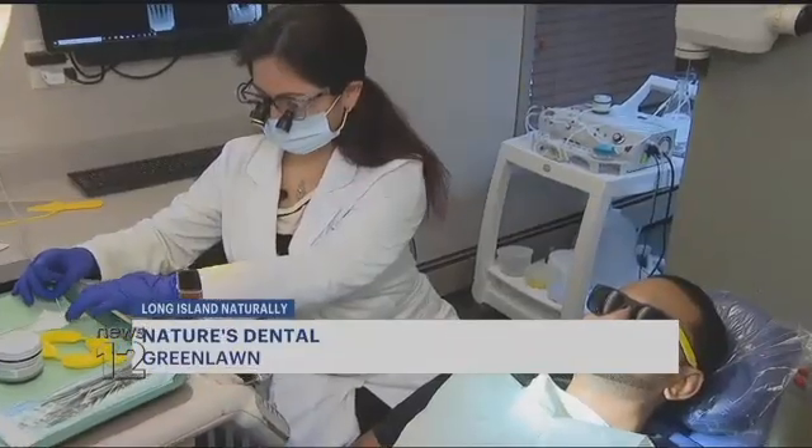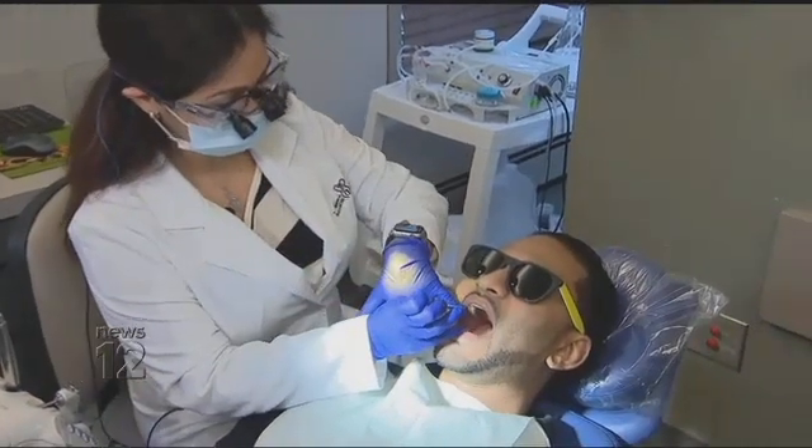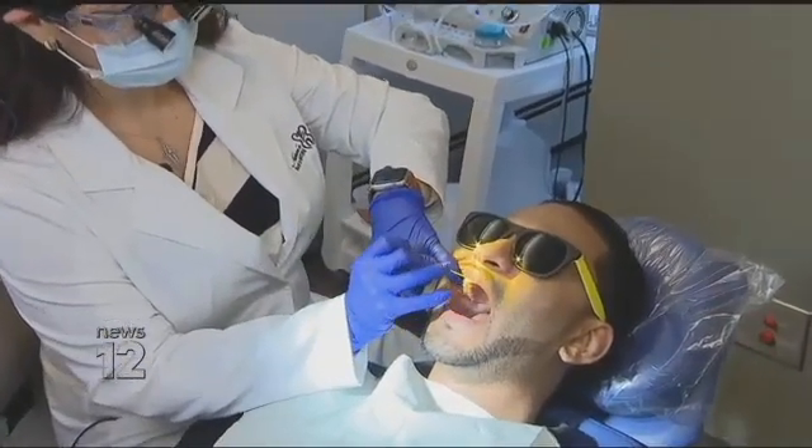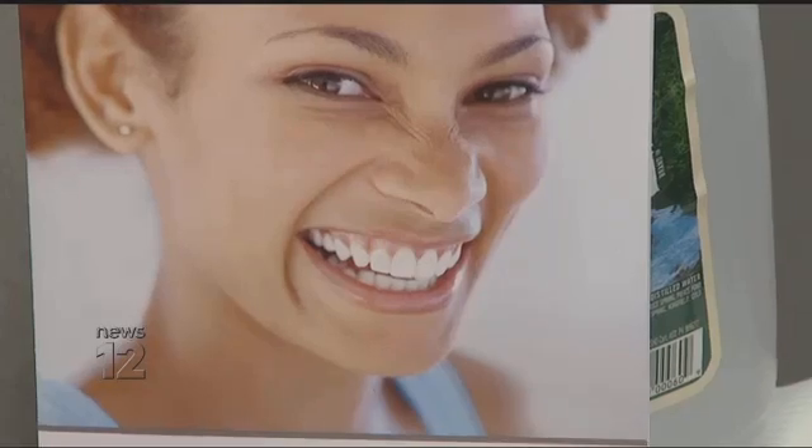I'm just going to apply the ozonated gel between your teeth. The use of ozone is not new — the technology has been around for more than a century — but it's still uncommon as a way to prevent cavities and arrest periodontal disease. Only a handful of dentists use ozone.